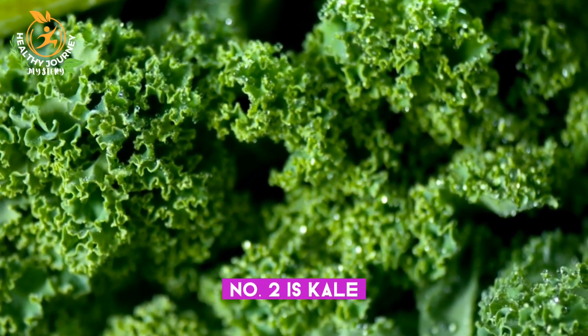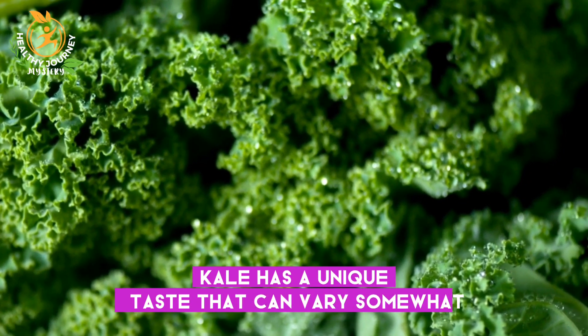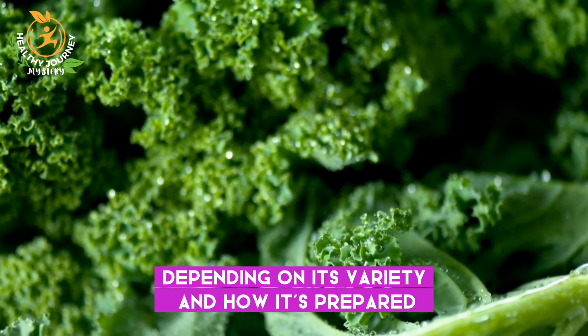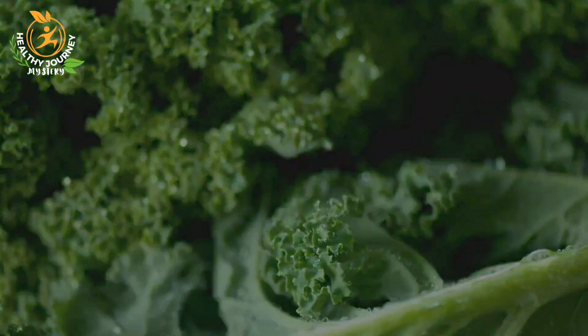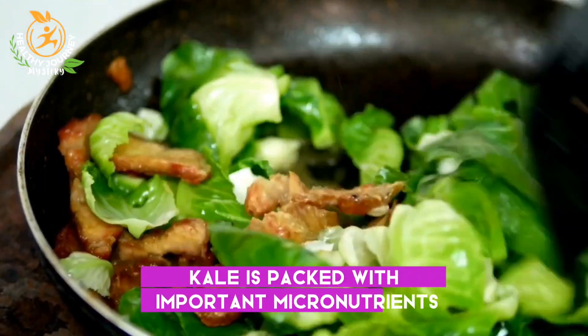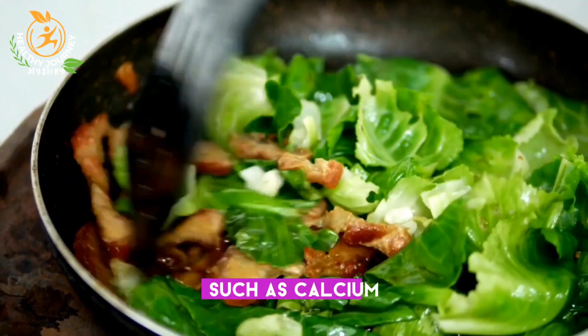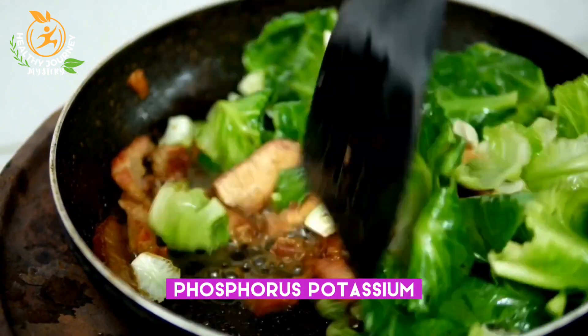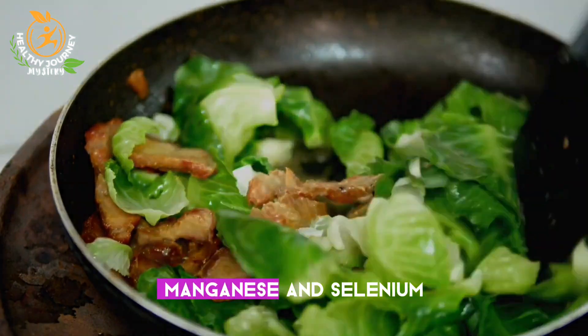Number two is kale. Kale has a unique taste that can vary somewhat, depending on its variety and how it's prepared, if you can handle a bitter taste. Kale is packed with important micronutrients such as calcium, iron, magnesium, phosphorus, potassium, zinc, copper, manganese, and selenium.